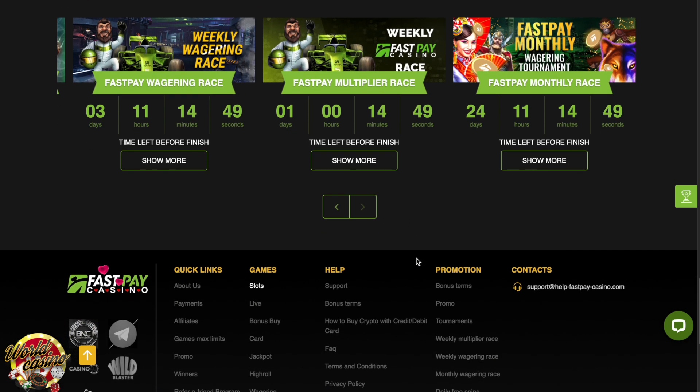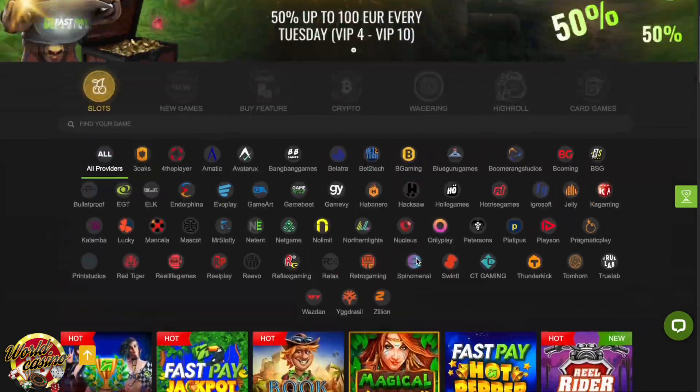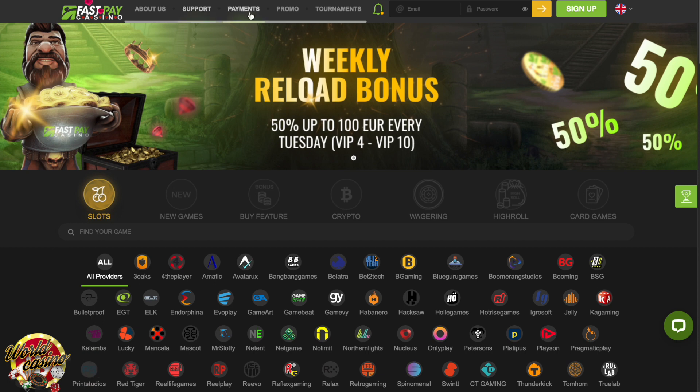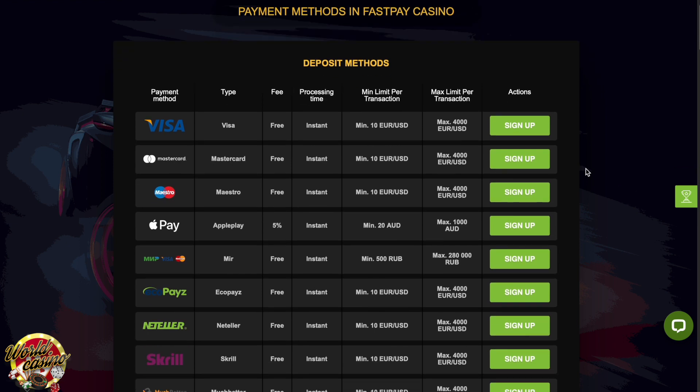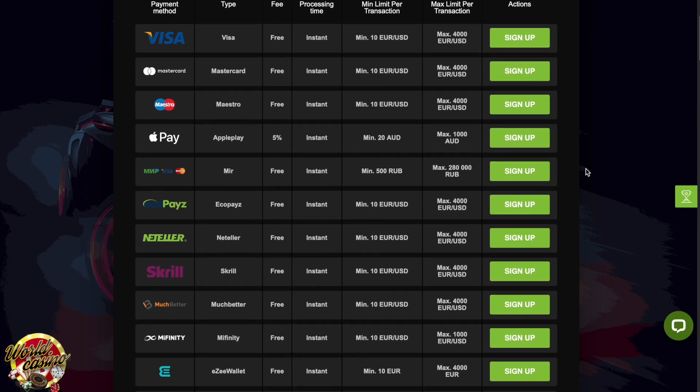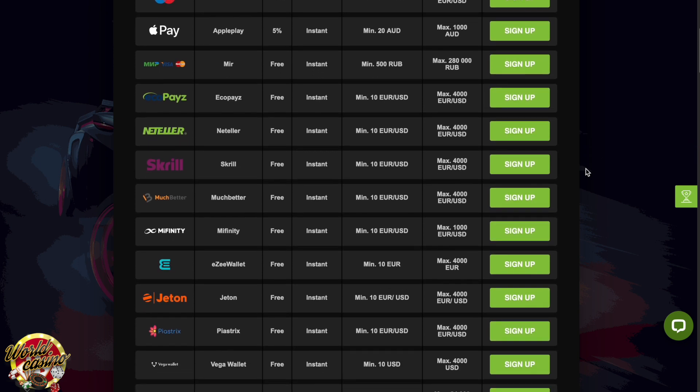With over 7,000 games available, Fast Pay Casino is the real promised land for Aussie online gamblers. From online slot machines to all the popular table games, Fast Pay takes things to the next level, providing players with a collection of games not many casinos in the world can match. But it's not just about quantity, but quality as well.